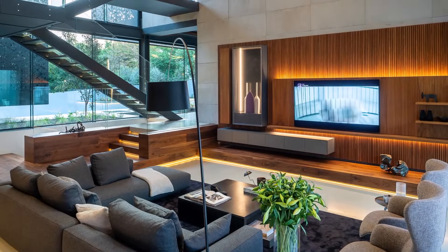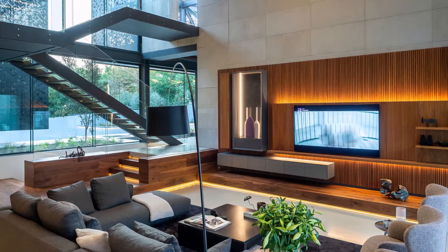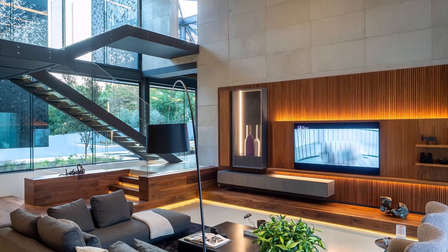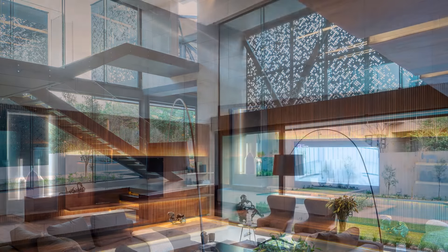Descending into the basement reveals a realm of entertainment and indulgence. An entertainment room and home cinema promise hours of immersive leisure, completing the ultimate retreat for relaxation and entertainment.